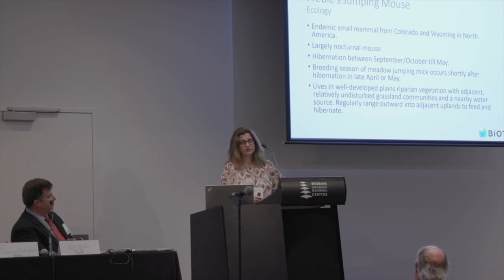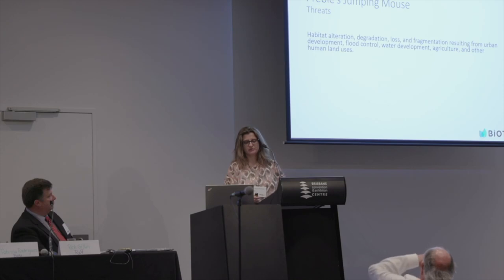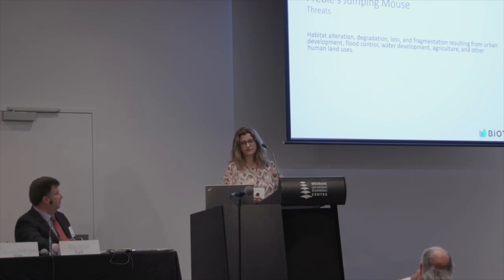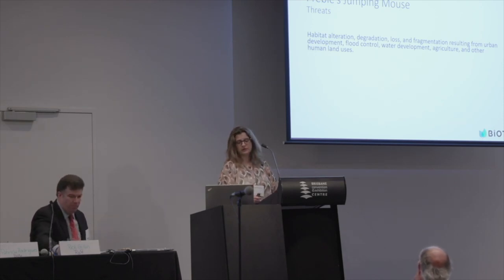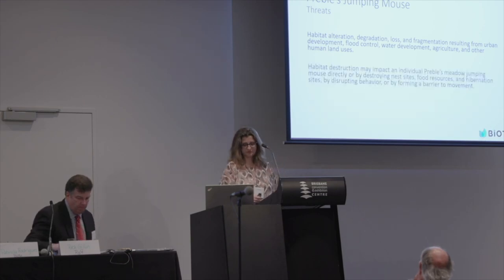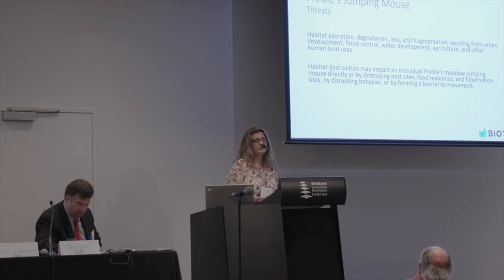The Preble's Jumping Mouse lives in well-developed plains riparian vegetation with adjacent upland and disturbed grassland communities and a nearby water source. It is also important to note that this species regularly ranges outward into adjacent uplands to feed and find habitat. Concerning threats, we identified habitat alteration, degradation, loss, and fragmentation resulting from urban development, flood control, water development, agriculture, and other human uses. Habitat destruction may impact individuals directly, or by destroying nest sites, food resources, and hibernation sites, or by disrupting behavior or forming a barrier to movement.